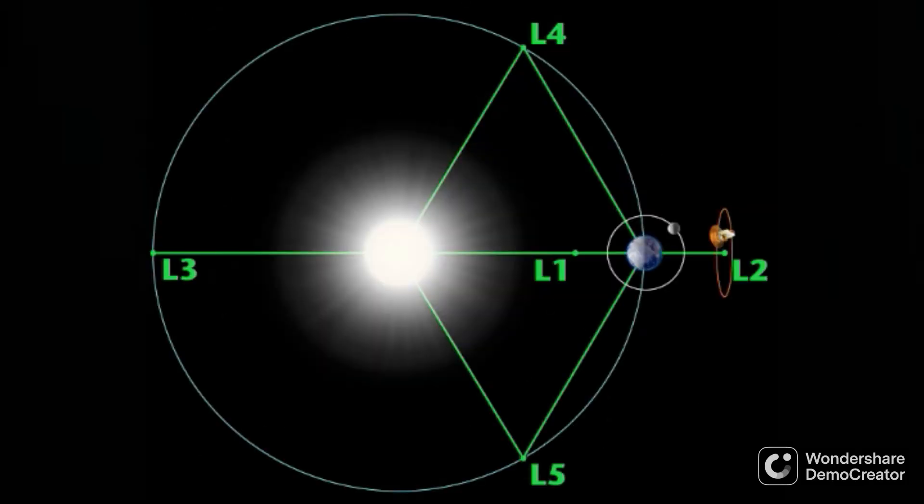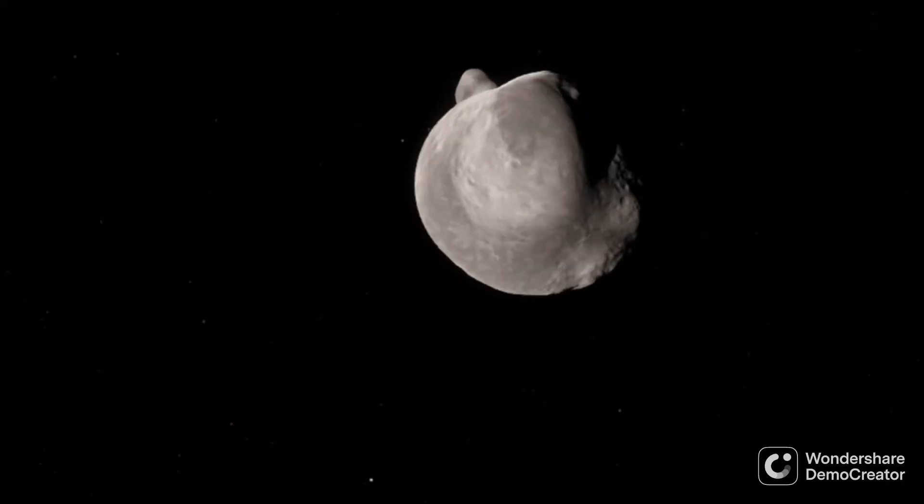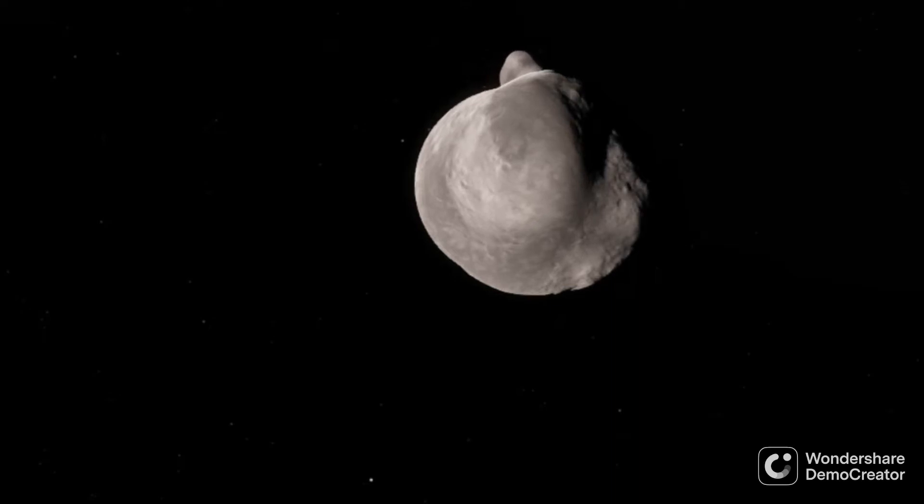There are five Lagrange points each system can have. Earth has five Lagrange points with the Sun and a separate five with the Moon. Of these five points, only the last two, L4 and L5, are stable for long periods of time, and are situated 60 degrees ahead and behind of the smaller object's orbit. In these Lagrange points, asteroids and other objects can be captured and share the orbit of a planet for a long time.